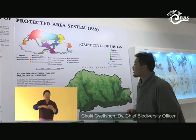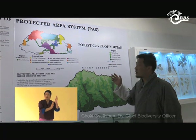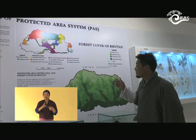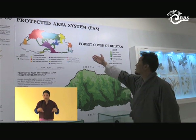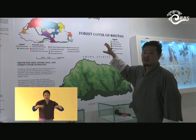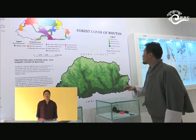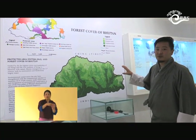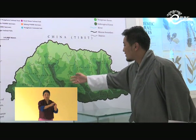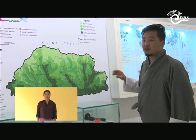Coming to the protected area system in Bhutan, around 51% of the country is under protected areas, which includes five national parks, four wildlife sanctuaries, and seven biological corridors. These biological corridors interlink all the protected areas, serving as pathways for mammals and other migrating species. We are also showing the forest cover of Bhutan, which is around 71% of the country, covering subtropical, temperate, sub-alpine, and alpine zones — approximately four different forest zones.